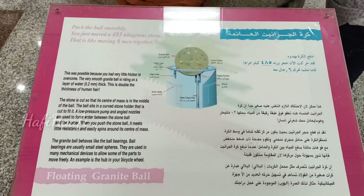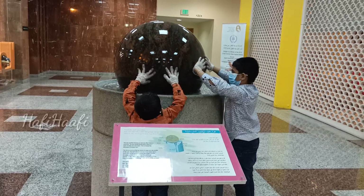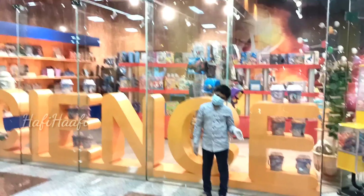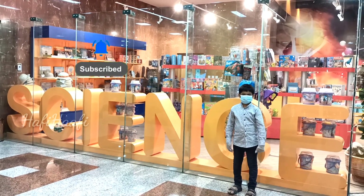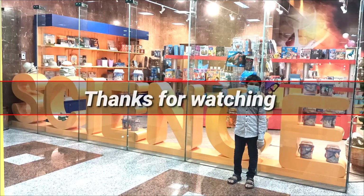Guys, this is a floating round ball — my hand is also moving with the ball. Guys, this is the end of the video. If you like the video, just hit the like button and subscribe to our channel for more videos. Bye, thank you!